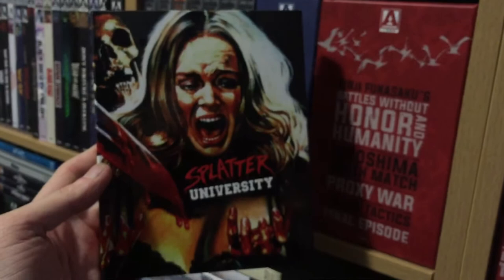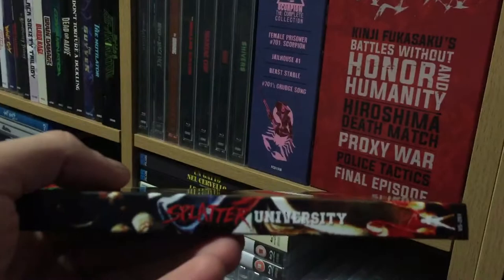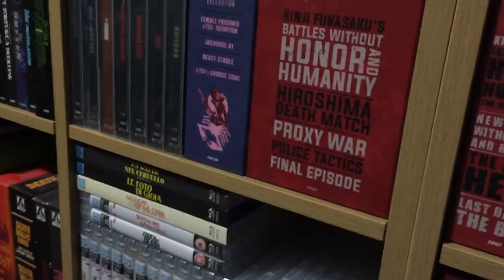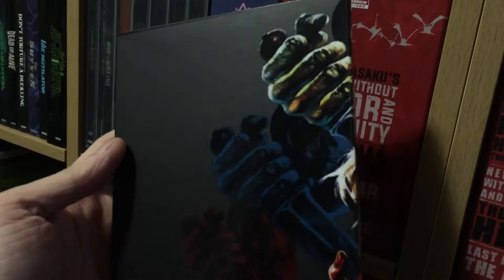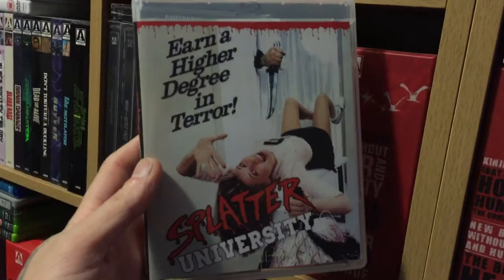Then Splatter University — man, I've waited a really long time for a nice release of this. This is a great slasher. Troma had originally had this film. It's a really cool glossy cover and then it's matte on the back. The hands, the knives, and the girl are all gloss and the black is all matte — really cool slipcover. And then this is obviously the original cover that everyone should know. Great cheesy 80s slasher.